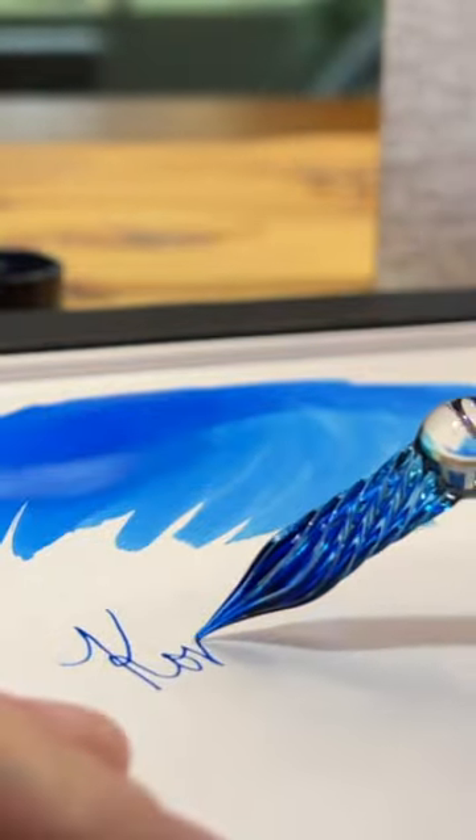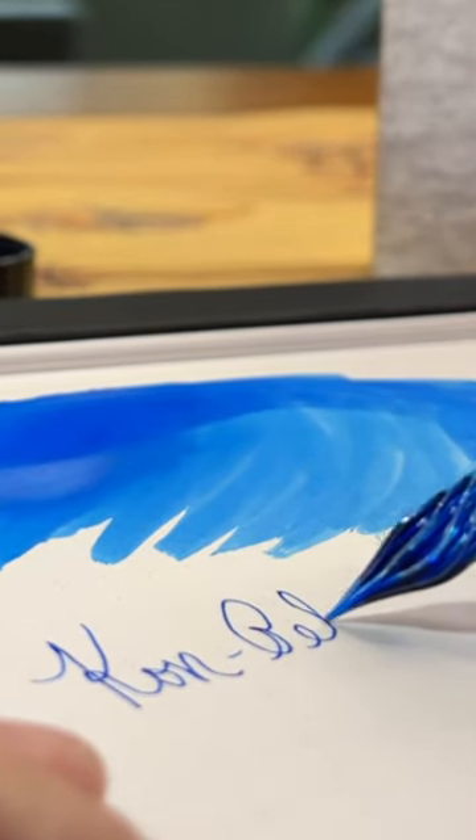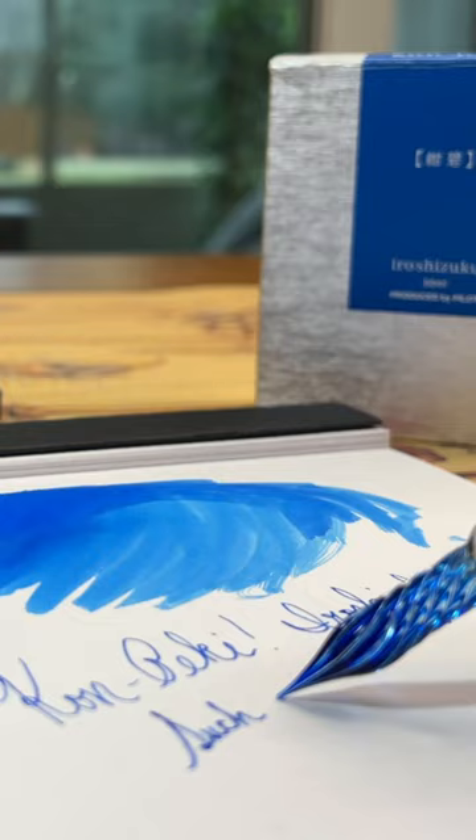A blue that's light and beautiful, yet still has a tremendous presence and contrast on the page. It is just eminently usable, just perfect in any fountain pen.